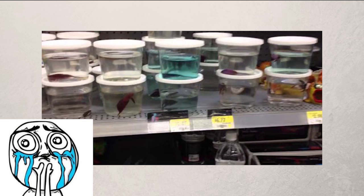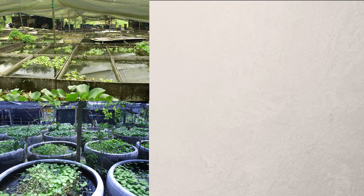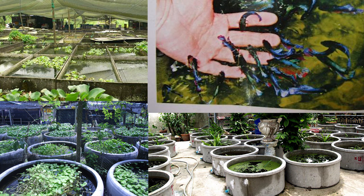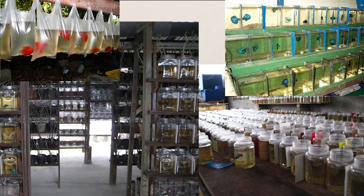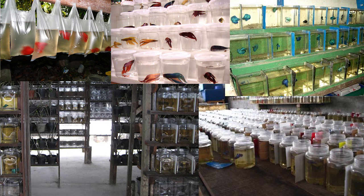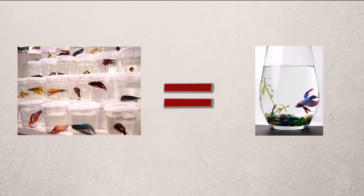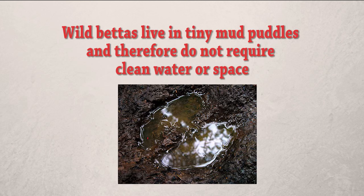So why does this happen? It seems that the problem begins with fish stores. These fish start their lives on large breeding farms where they are bred and raised in nice little ponds, so they have a very good start. But after that they have to be separated so they don't fight and prepared for shipping in tiny containers — this is standard practice. The problem begins when fish stores say it's okay to continue to keep these fish in such crappy conditions.